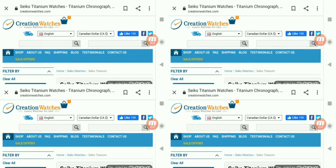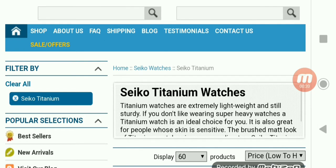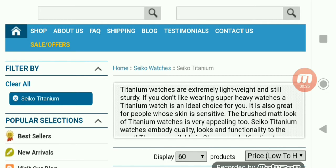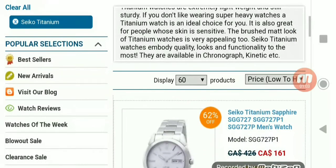I want to show you guys a couple of Seiko Titanium Watches on Creation Watches. The thing about titanium watches is that they're lightweight and have a brush matte look. You either really like titanium watches or you really don't care for them. But I like the idea of a lighter watch — if you have a stainless steel watch that's heavy and slides down your arm, a titanium watch would stay in place better. It's a good option to look at.